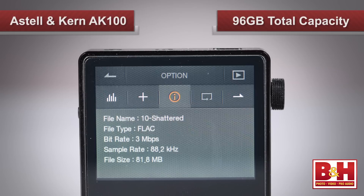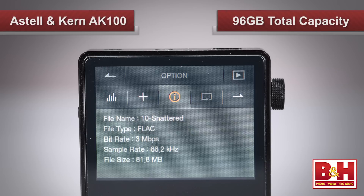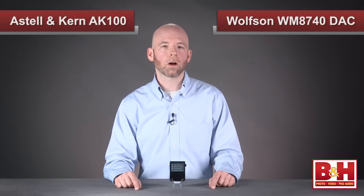In addition, there's another 32GB of built-in flash memory. That brings the total memory capacity to 96GB, which might seem like a lot for a portable audio player, until you consider that the files the AK100 can play back can be substantially larger than compressed MP3 files, so all that memory can fill up pretty quickly. The key to the unit's audio quality is the Wolfson WM8740 digital-to-analog converter that delivers truly stunning sound for a small, portable audio player.